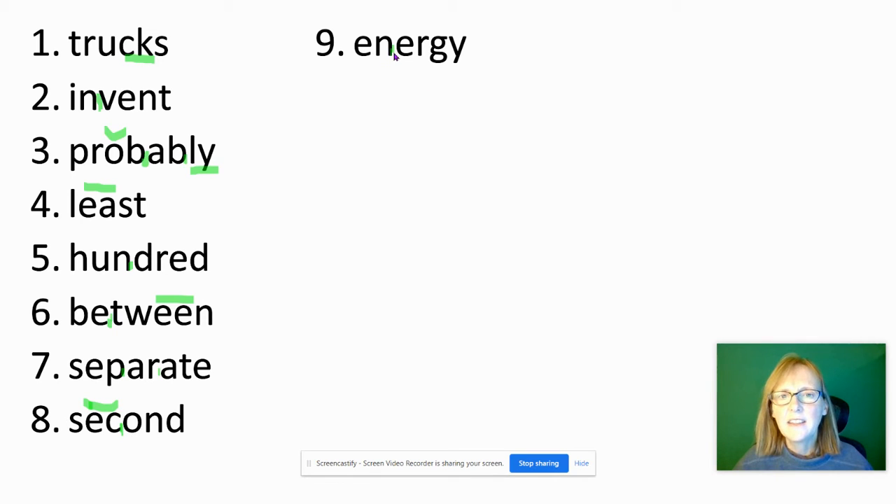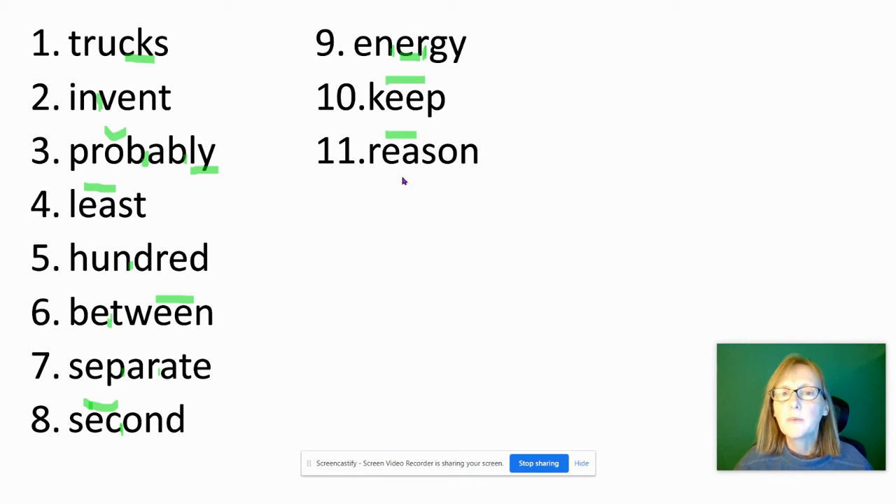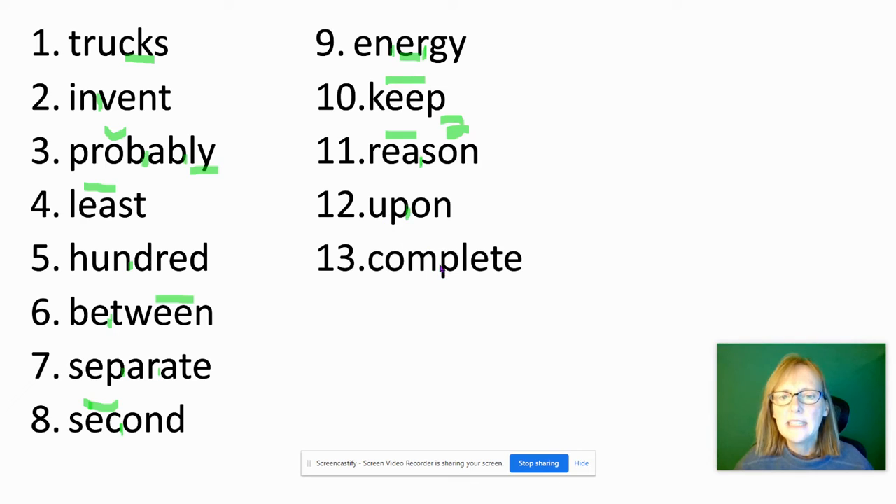Energy: first syllable en, second syllable er, long E sound at the end spelled with the letter Y. The ER in the middle is spelled E-R. Keep — long E sound spelled with double E. Reason — long E sound spelled with E-A; it's an open syllable ending in a long vowel sound, and the second syllable has a schwa. Upon: up and on — pretty easy. Complete — we have the long E sound made by consonant E at the end, E-T-E, and a long vowel sound here at the beginning as well.